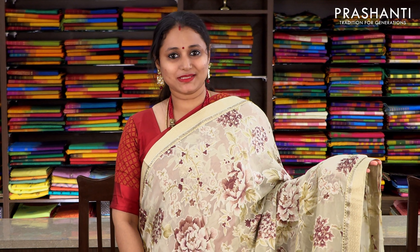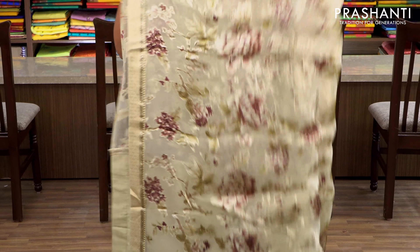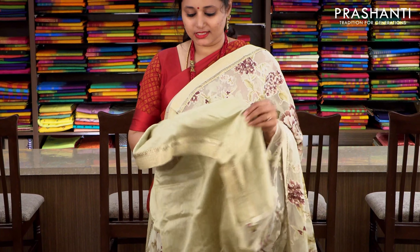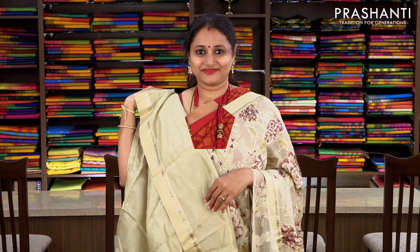One more colour — same style. It's Pista Green, a beautiful silk brasso saree with attached zari borders and stonework along either side of the border, and beautiful floral pattern running throughout the body. This has got a semi-raw silk blouse with attached zari border. Priced at 2175.